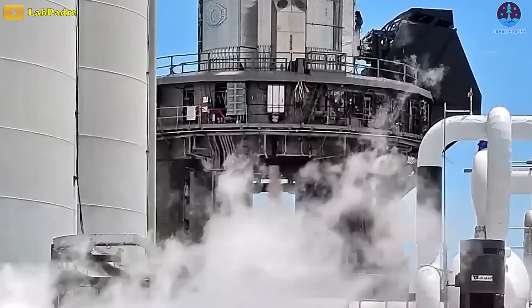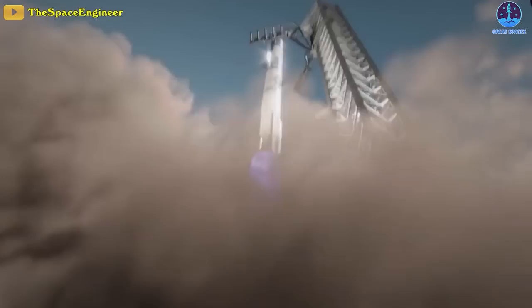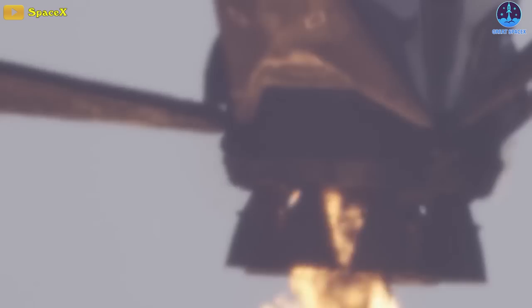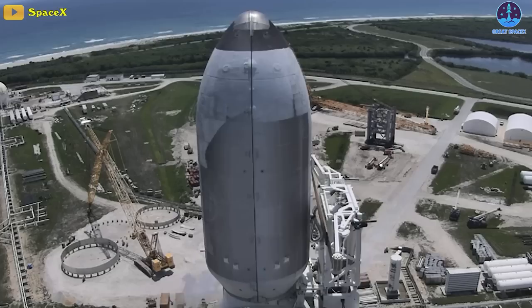As SpaceX continues ground tests of Starship in preparation for its first orbital flight, scientists have finally revealed the great potential of Starship that could change the space industry forever. SpaceX's workhorse rocket, the 70-meter-tall Falcon 9, has already shaken up the aerospace business. With that rocket, SpaceX pioneered reusability, employing retro rockets and steerable fins to guide the first stage to a landing after re-entry. The company flew one of these flight-tested stages a record 13th time.